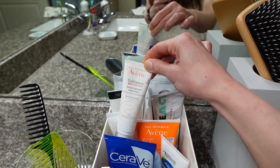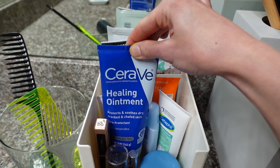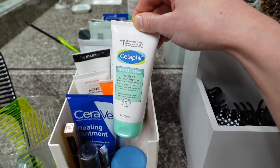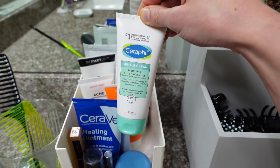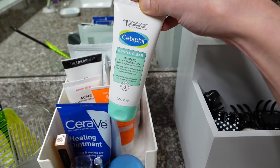This is the Avène Tolerance Control soothing skin recovery balm — I really like using this around my eyes, though it's a moisturizer you can use all over the face. My CeraVe healing ointment I use on my lips and eyelids. The Cetaphil magnifying acne moisturizer has become a 2021 skincare favorite — I really like this one. The formula is thick but not heavy or greasy. It's a great way for those with dry sensitive skin to introduce salicylic acid into their routine.